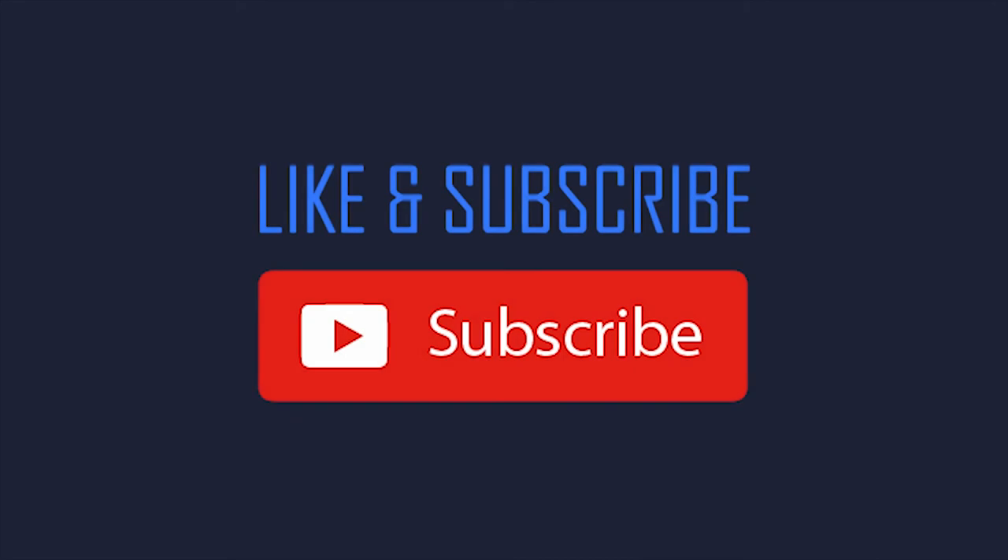That's it! Please give a like if you find this video helpful, and subscribe to our channel for more videos. Till next time!